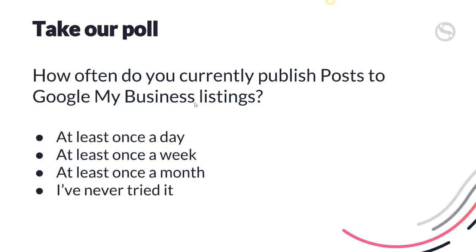We're just going to run a quick poll in the chat window. If you can just let us know how often do you currently publish posts to Google My Business listings? Is it once a day, is it once a week, is it once a month, or have you never tried it? I'll give you a couple of minutes just to complete that poll.